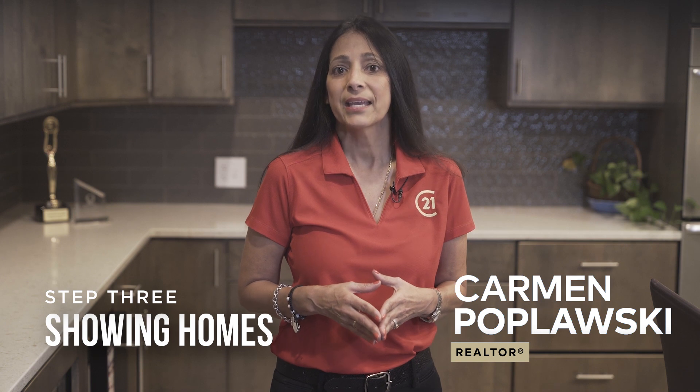Hi, it's Carmen, your realtor. In this video, we're going to talk about the third step in the home buying process: showing homes.